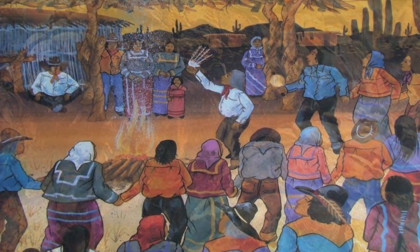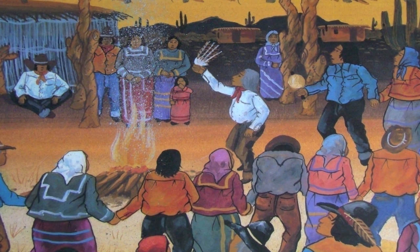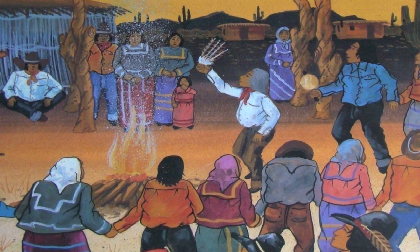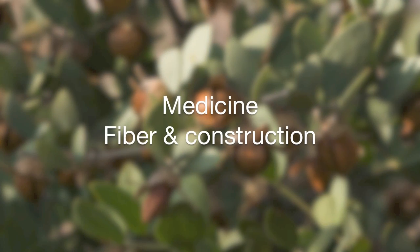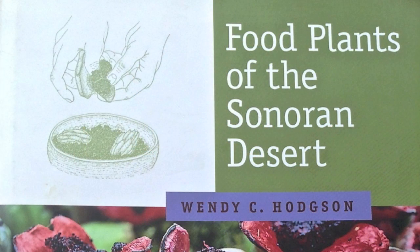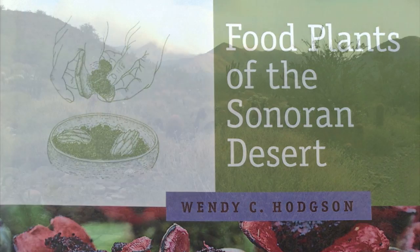Today we have had a brief look at how plants contributed to the sustainability of the indigenous people of this area. But edible plants were much more than a source for food. The collective botanical knowledge of these people was instrumental in the discovery and development of a myriad of other products. In future videos we will look at how plants were used for medicine as well as for fiber and construction. In the meantime, may I suggest that you get a copy of Wendy Hodson's wonderful book, Food Plants of the Sonoran Desert, published by the University of Arizona Press. There you will find a great deal more about the edible treasures of our Sonoran Desert.